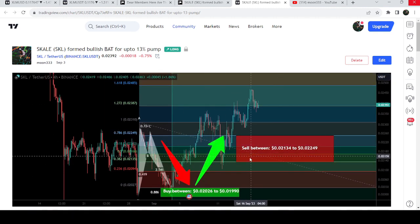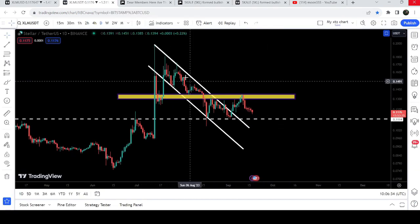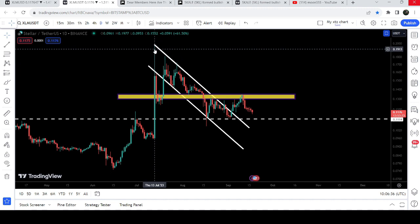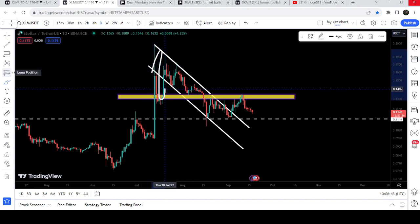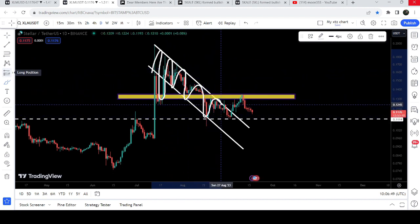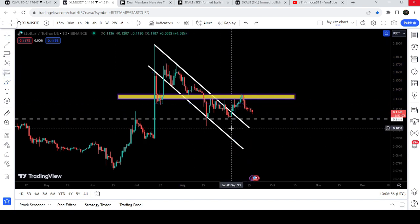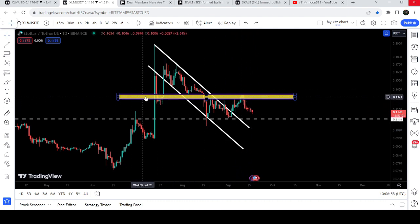Now let me take you to the live chart of Stellar. This is the daily time frame chart. You can see that for the past several days since after the 13th of July it was moving inside this down channel. We got rejection here, we broke down the support but re-entered the same channel, and it was nicely moving up and down between the resistance and support of this channel. Finally, we broke out here on 4th of September — we broke out the resistance of this channel.